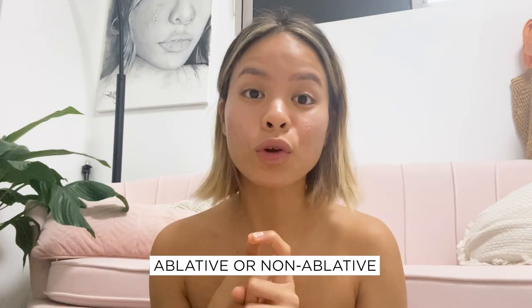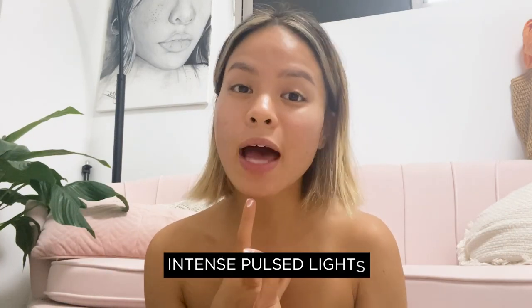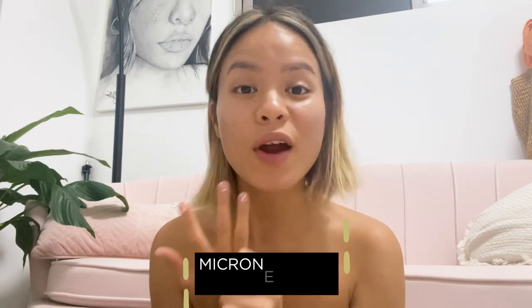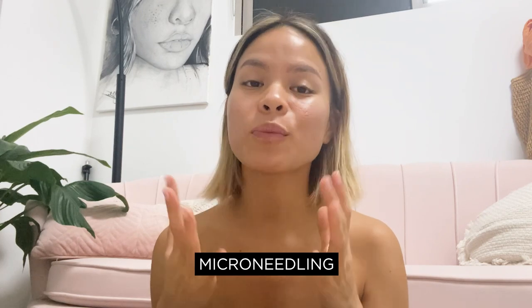You can do laser resurfacing — ablative or non-ablative — intense pulse light (IPL), chemical peels, and also microneedling. I love at-home microneedling; check out the Banish 2.0, which yields amazing results. A lot of my followers who have rolling scars find really great results from 6 to 12 weeks when they do it regularly at home.